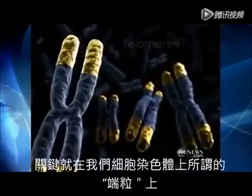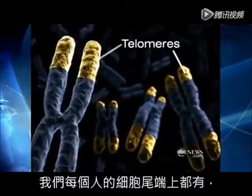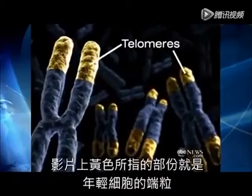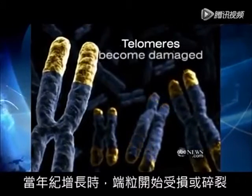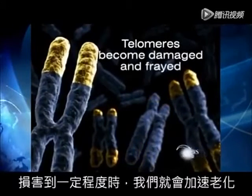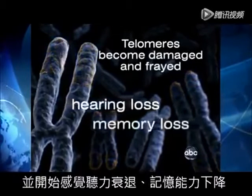The key is something called a telomere. We all have them. They're the tips or caps of your chromosome, seen here in yellow. This is what it looks like in a young adult. But as you grow older, the telomeres become damaged and frayed. And as they stop working, we start aging, experiencing things like hearing and memory loss.